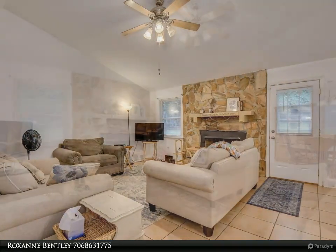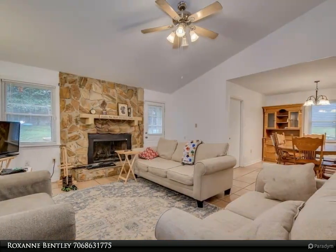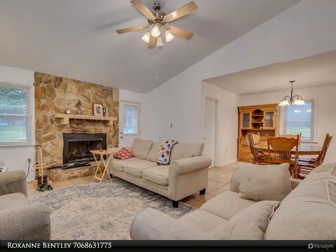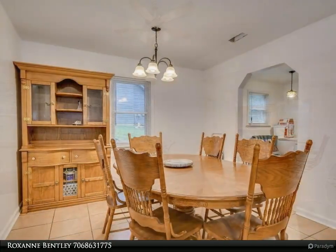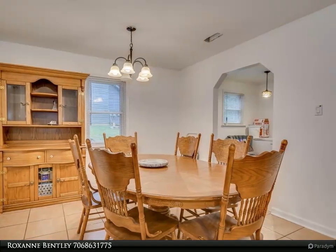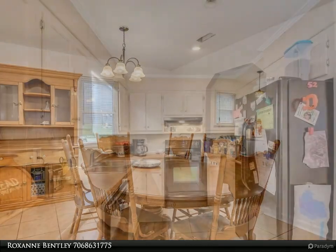The generous size great room features a cozy gas fireplace and vaulted ceiling, open to the breakfast and dining area. The galley kitchen includes tile backsplash, stove, dishwasher, and refrigerator. The owner suite has an en suite bath, and two other bedrooms complete this home.